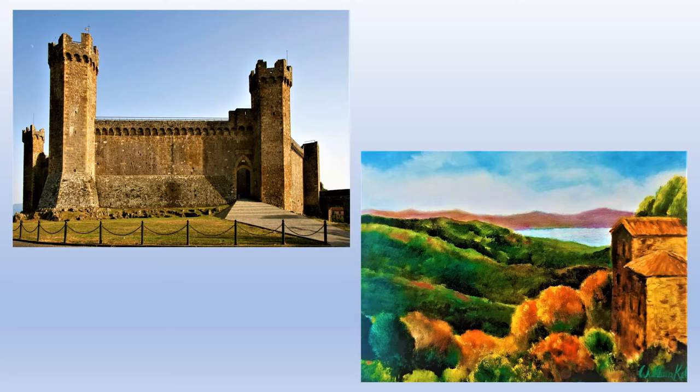The town itself, Montalcino, gets its name from a variety of oak trees that once covered the entire terrain. As you'll see in my painting on the bottom, they're still there. The fortress was built around 1361 and was used in the battles throughout Tuscany that lasted for probably two centuries.